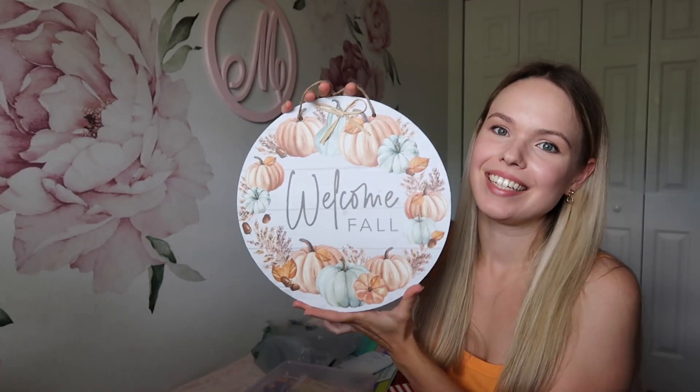Hey guys, welcome to a bonus video. This week I'm doing a Dollar Tree haul. Currently they have back-to-school and some Halloween and fall items. I also got some stuff for organizing my space, so I just wanted to share what I got, maybe give you some ideas of what you can get there and how you can use it, and what they got for Halloween 2022.